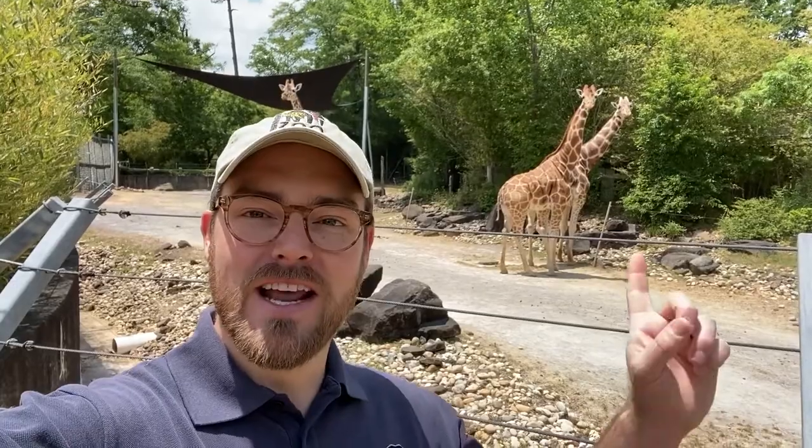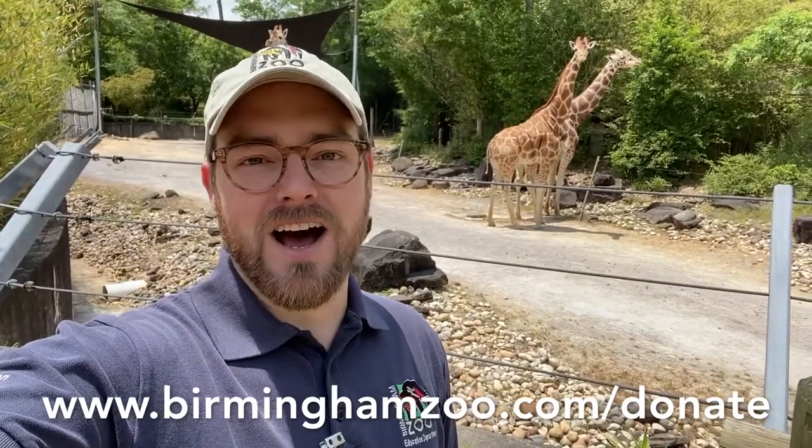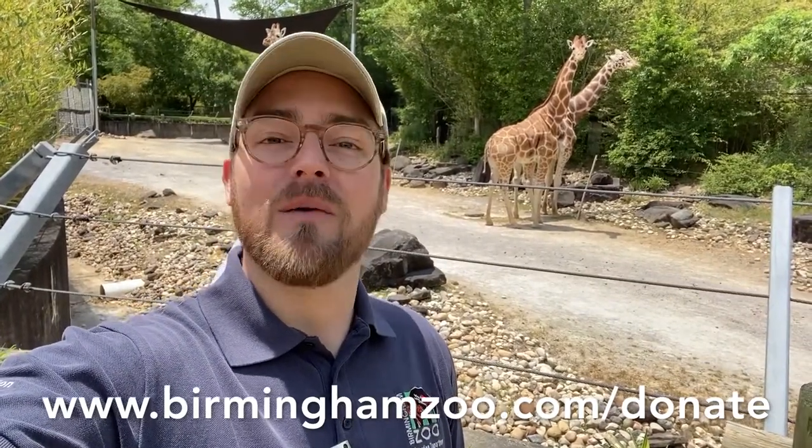Thanks so much for joining us today, and please remember that the Birmingham Zoo still needs your support for the daily food and care of all of our animals, including Jaleel back here. You can act now by going to www.birminghamzoo.com/donate and giving to our Emergency Animal Fund. Thanks for being part of the Birmingham Zoo family, and we'll see you soon!